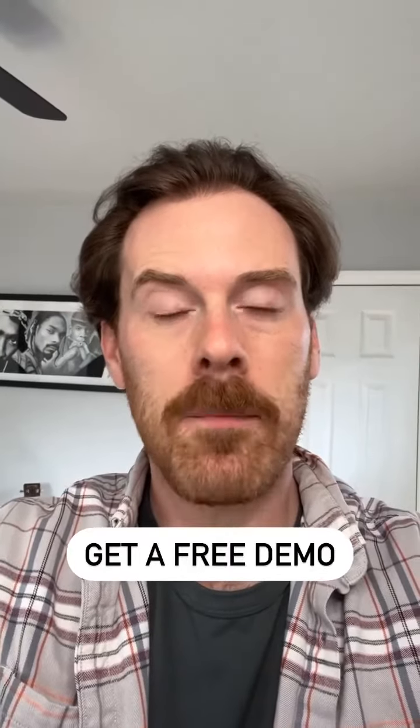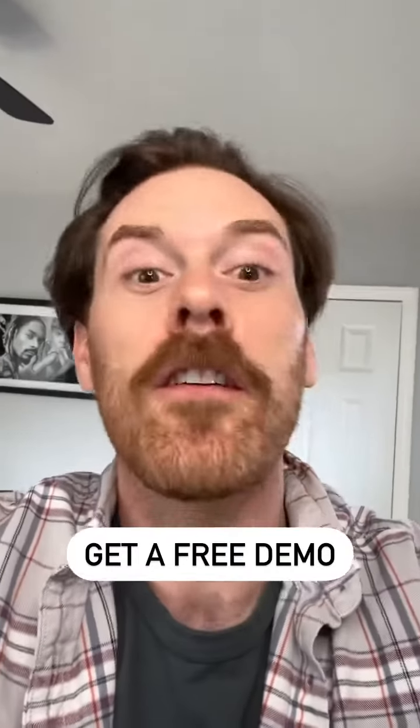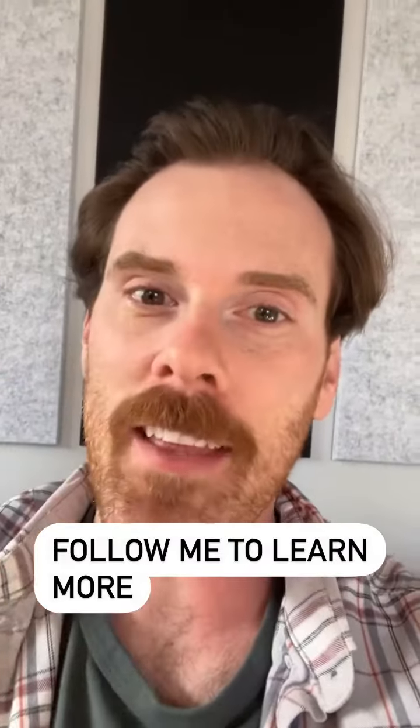So if you want to learn more about Playlist Supply, go to the website and they'll do a whole demo with you for free. If you want to learn some more about the music industry, shoot me a follow and catch the next video.